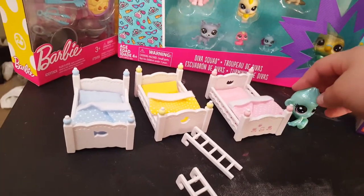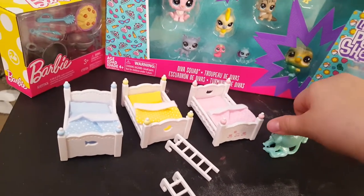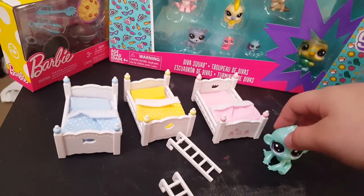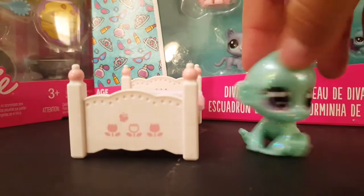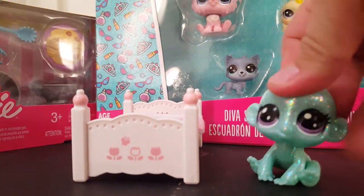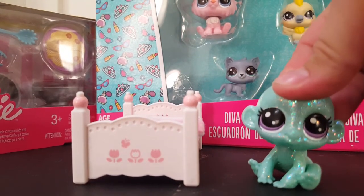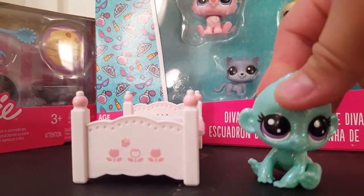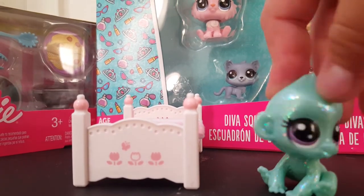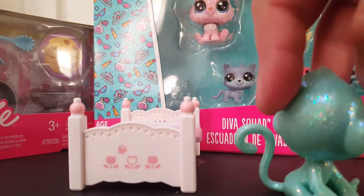Overall I think it's really cute and really creative, so thumbs up for this one! I'm keeping this pink bed because it's my favorite color. Anyways, I told you there would be a surprise at the end, so stick around if you want to see it.